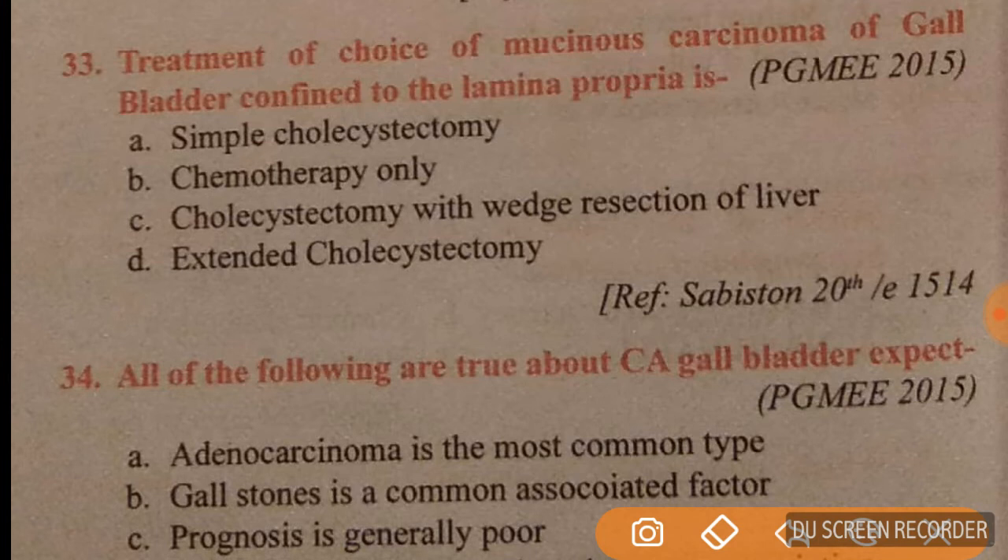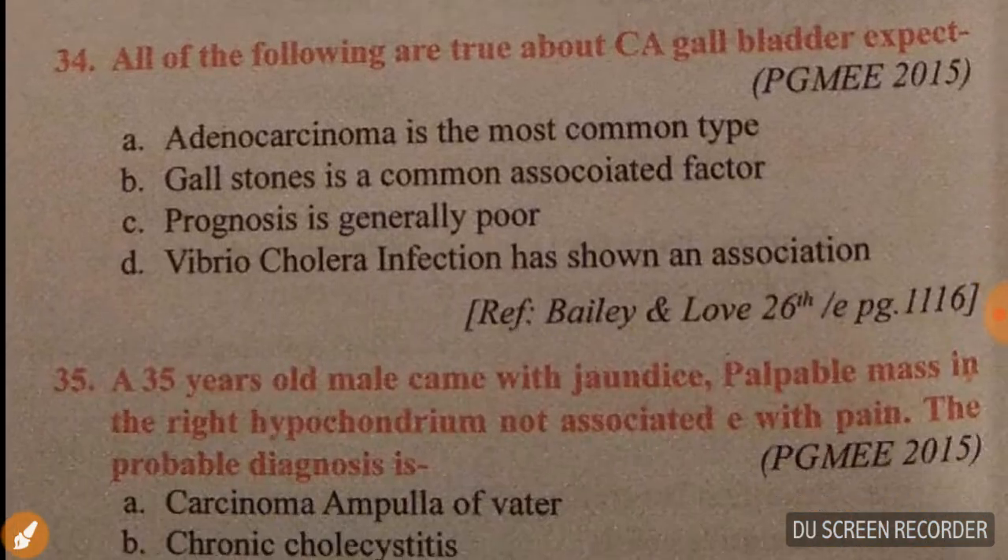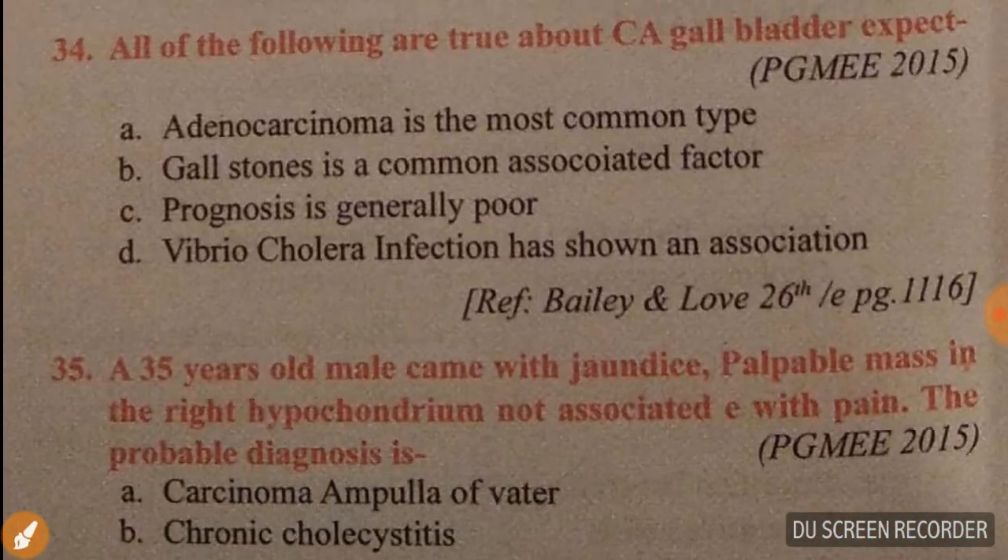Question 33: treatment of choice for mucinous carcinoma of the gallbladder confined to the lamina propria is simple cholecystectomy. Option A is correct for question 33.